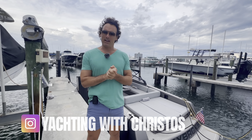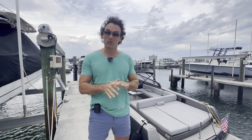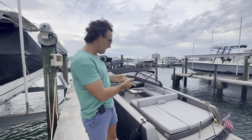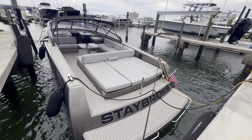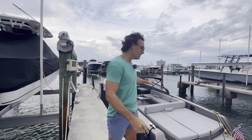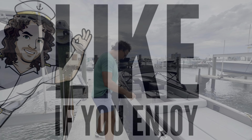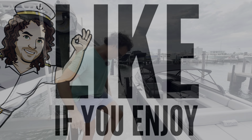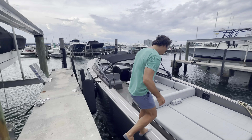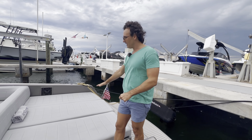Hey guys, welcome back. We're going to be doing a beautiful Van Dutch today. It's a 40-footer — a 2014 called Stay Broke, hilarious name. Gorgeous silver with great upholstery. We are in North Bay Village, so let's get it started before the rain comes down.